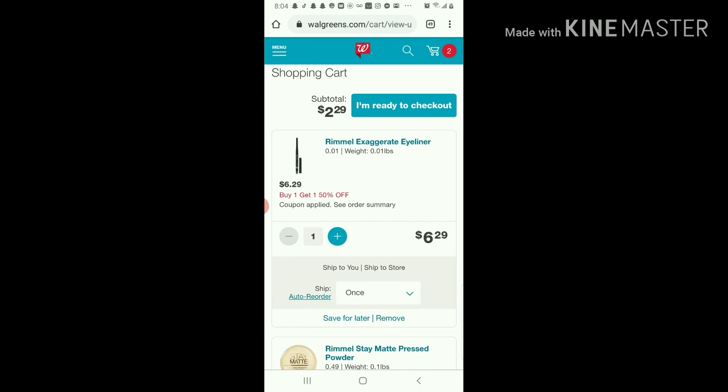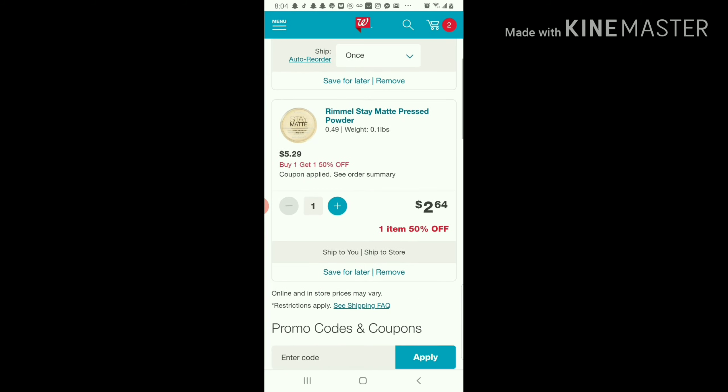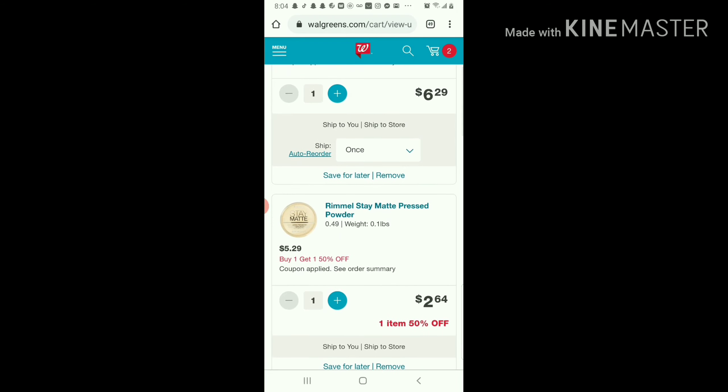I'm probably gonna go ahead with my purchase and just wanted to show you guys in case you wanted to try it for yourself. Thanks for watching, I hope this helps!